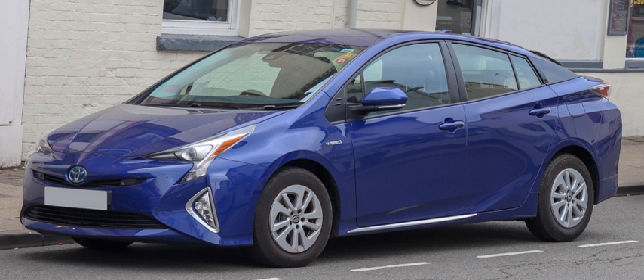The Hyundai Elantra LPI Hybrid was unveiled at the 2009 Seoul Motor Show, and sales began in the South Korean domestic market in July 2009. The Elantra LPI is the world's first hybrid vehicle to be powered by an internal combustion engine built to run on liquefied petroleum gas as a fuel. It is a mild hybrid and the first hybrid to adopt advanced lithium polymer batteries. The Elantra LPI hybrid delivers a fuel economy rating of 41.9 mpg US (5.61 L/100 km) and CO2 emissions of 99 grams per kilometer to qualify as a super ultra-low-emission vehicle.